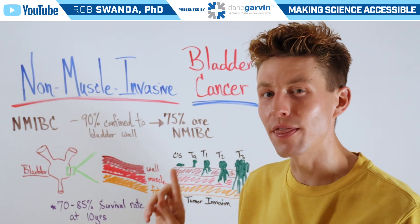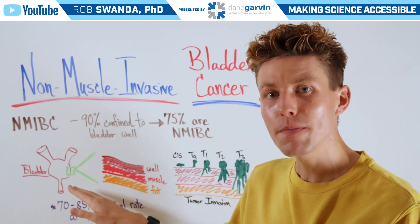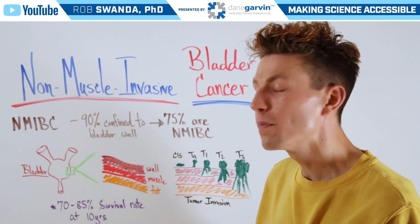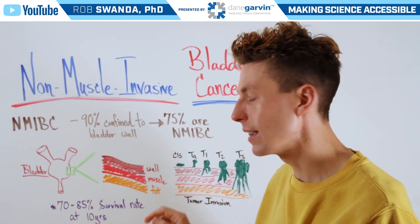To better understand this particular diagnosis, let's zoom in on the bladder itself. We can see that there are a variety of different layers: there's that outer wall, below that is a muscle layer, and below that is a fatty layer.